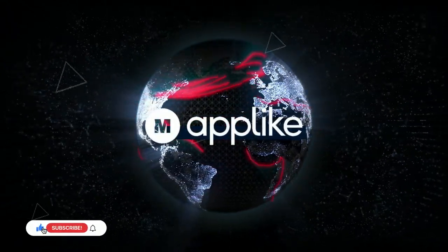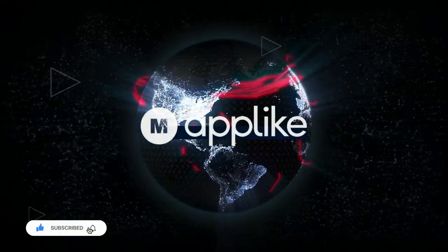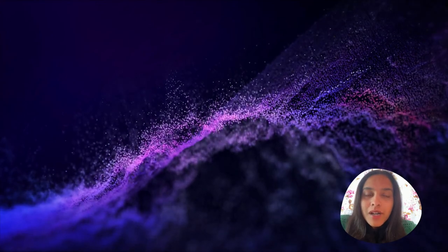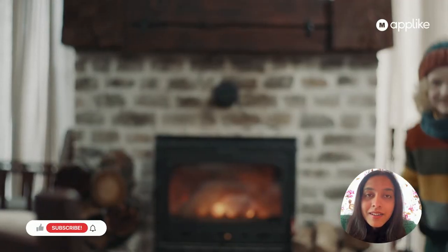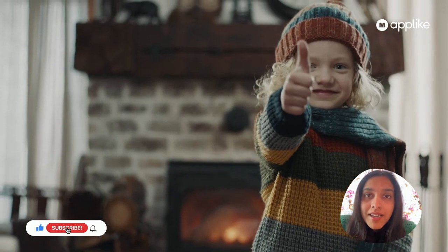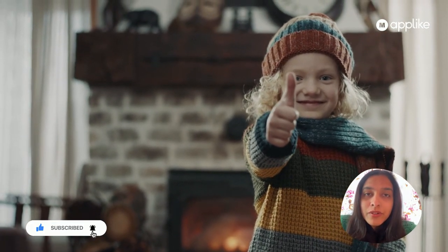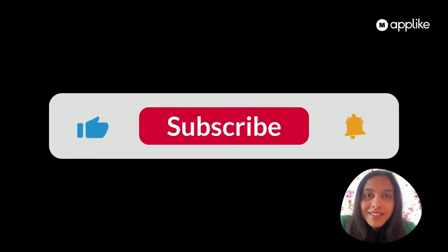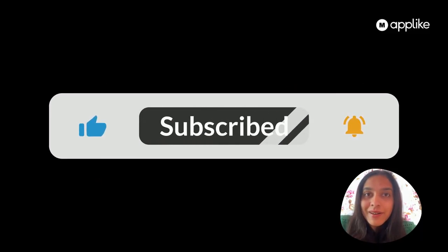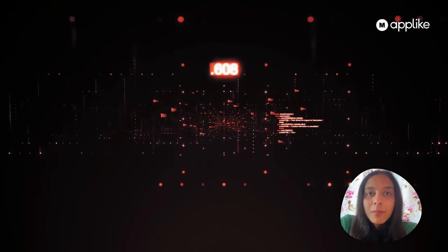Hello everyone, this is Priya Sharma, welcome to our channel Make an App. We always try to come up with videos on new technology updates, and I hope you are liking our channel. I request you all, before starting our today's video, to please like and subscribe — it will really help us a lot.